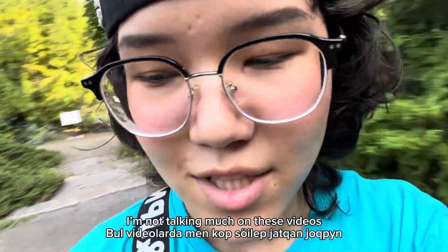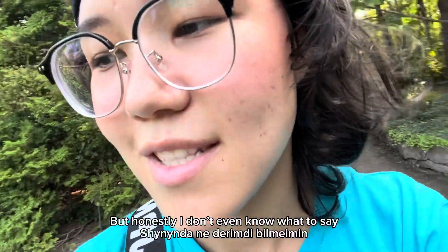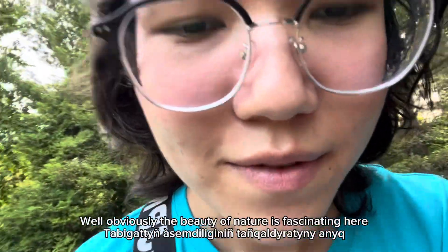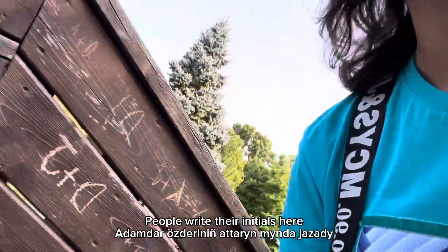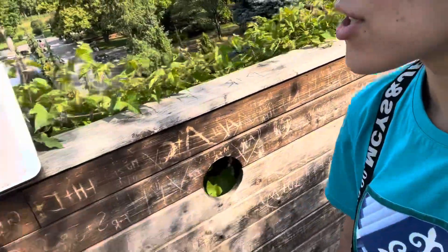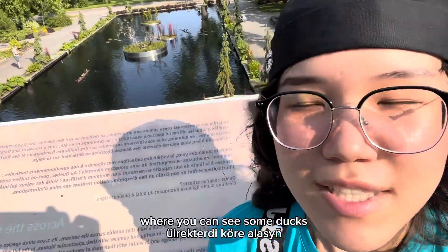I'm not talking much on this video, but honestly I don't even know what to say, because obviously the beauty of nature is fascinating here. Right there in the shells, this is a bridge with an amazing view where you can see some dots.